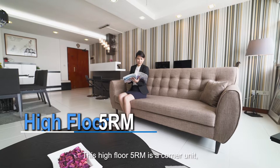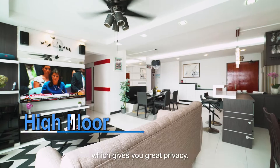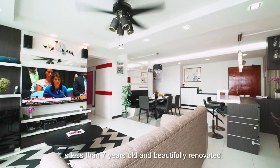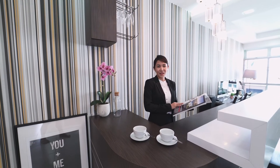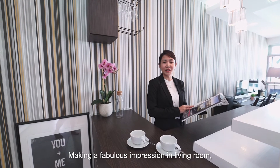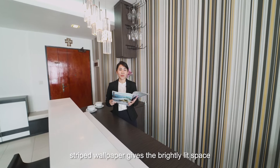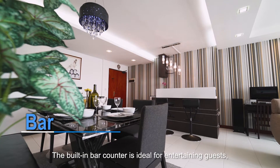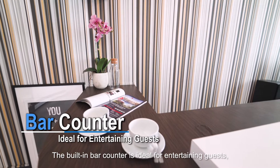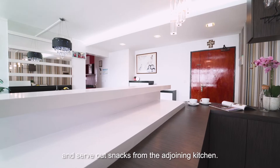This high-floor five-room unit is a corner unit, which gives you great privacy. It's less than 7 years old and beautifully renovated. Making a fabulous impression in the living room, strap wallpaper gives the brightly lit space an illusion of height. The built-in bar counter is ideal for entertaining guests — offer them a drink and serve out snacks from the adjoining kitchen.